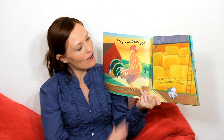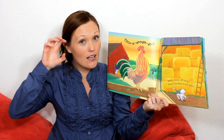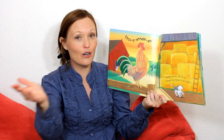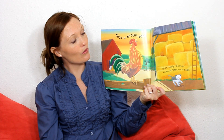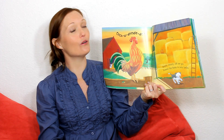It's very early morning on the farm. Very early morning. The sun is just coming up. And the rooster wakes everyone up by saying, Cock-a-doodle-doo. Let's do it together. One, two, three. Cock-a-doodle-doo. Very good.